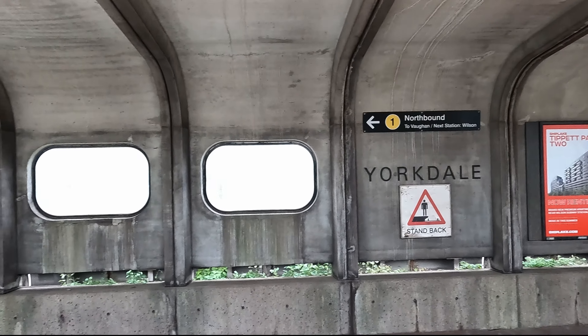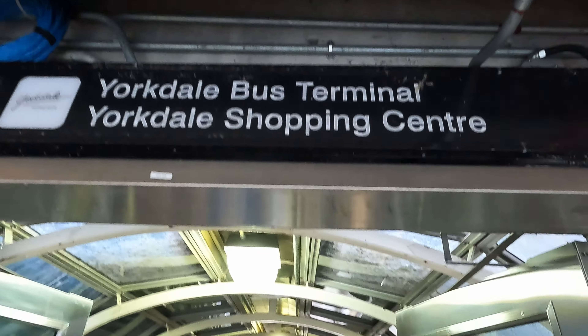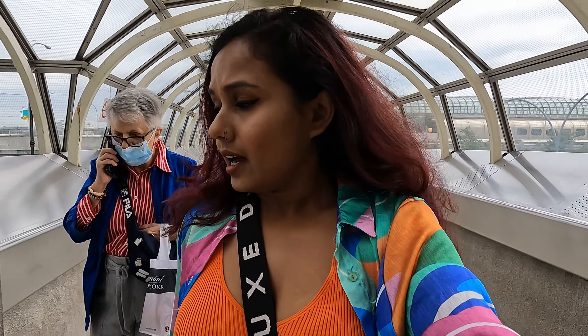You get down at Yorkdale. From Yorkdale station to Yorkdale shopping center is like a straight path which is heated, which is super cool. If you see behind me, that's the station and I'm going towards the shopping center. This is so convenient.